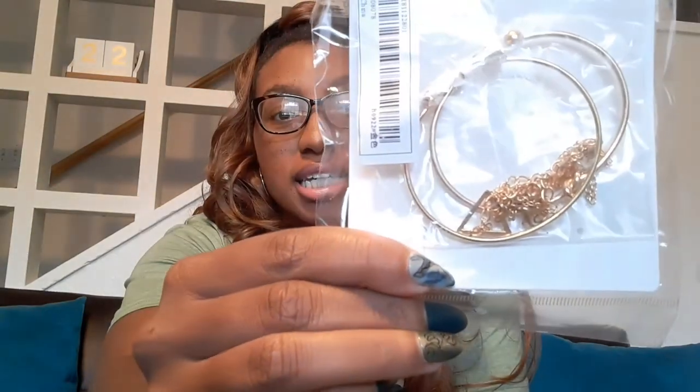First things first was this bracelet set that I bought. I'm going to have to open it because it doesn't really do it justice. It was only a dollar! After I had added all the clothes to my cart, I was like, let me see what the accessories section of Shein is talking about. And this bracelet set was actually only a dollar, which in my personal opinion makes it ten times better.